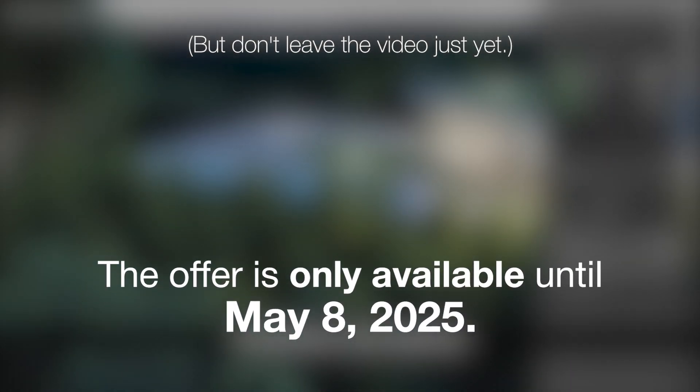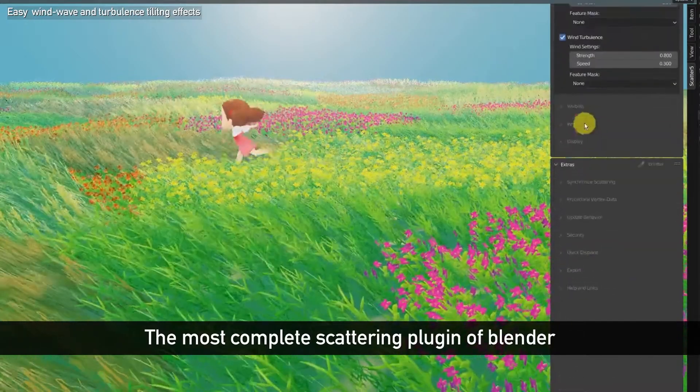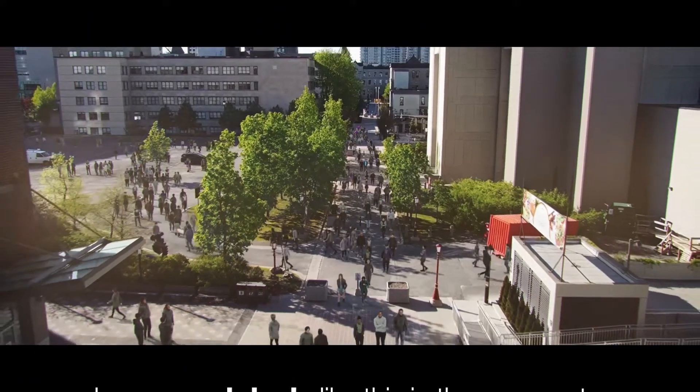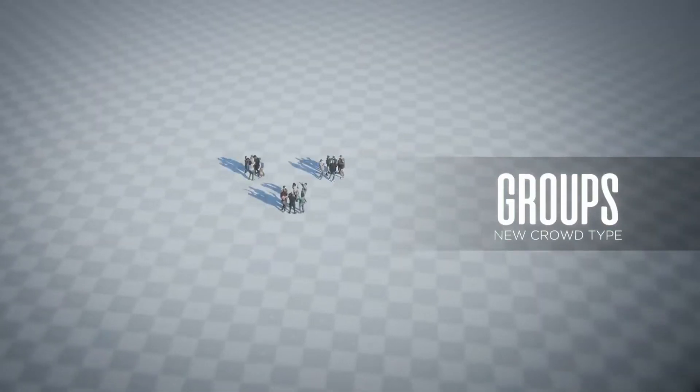The offer is only available until May 8th of 2025, so take advantage of it while you can. I honestly can't remember seeing a deal like this before. If you're watching this video after that date, I'm asking anyone who finds good deals to leave them in the comments so others can check them out.